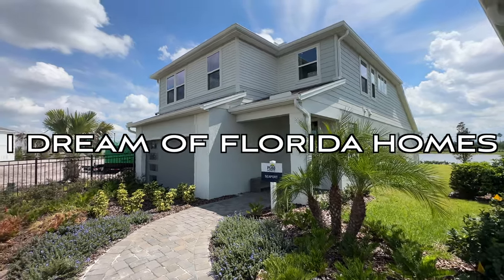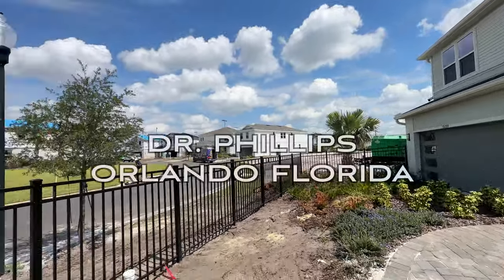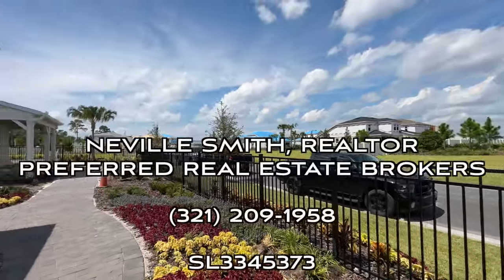Hello and welcome to I Dream of Florida Homes. In this video we are in the Dr. Phillips area of Orlando, and I am checking out this brand new community built by Pulte Homes.